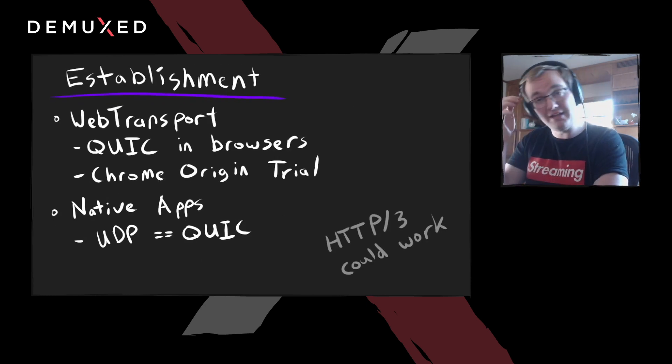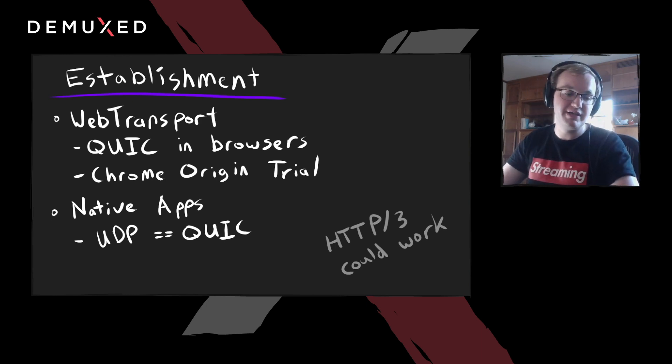The hard part with video protocols is always browser support. That's why we're limited to HLS, DASH, and WebRTC as pretty much the only options after the death of Flash — how do you actually get into a browser environment? The good news is something called WebTransport. It's in Chrome as an origin trial — you can sign up and use it today in an experimental state — which offers QUIC in the browser. It's kind of like an upgraded WebSockets. For native applications, if you have UDP support, you get QUIC for free — just throw in an existing QUIC library. HTTP/3 is also an option; it's QUIC under the hood so you can map the same APIs to HTTP semantics.